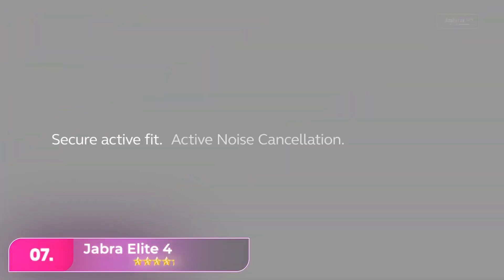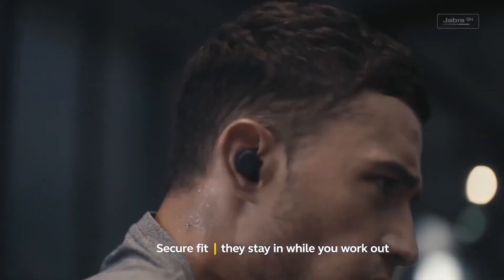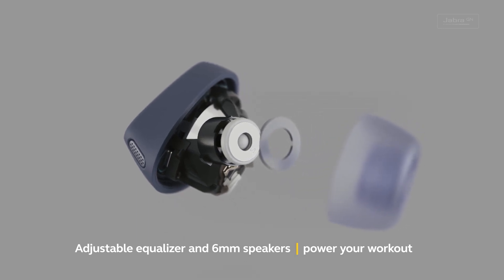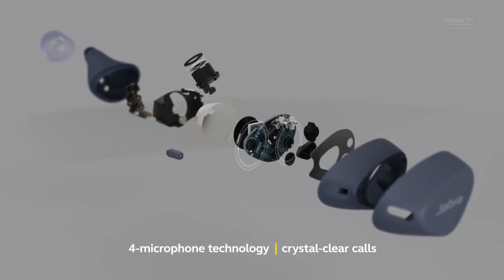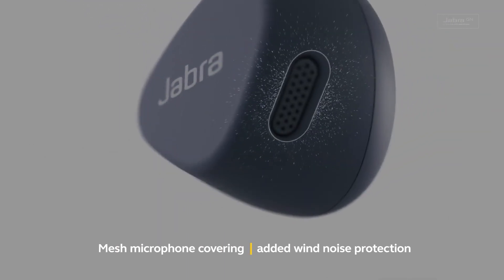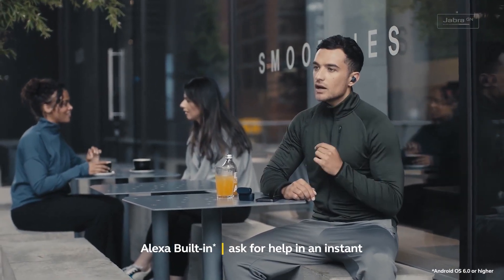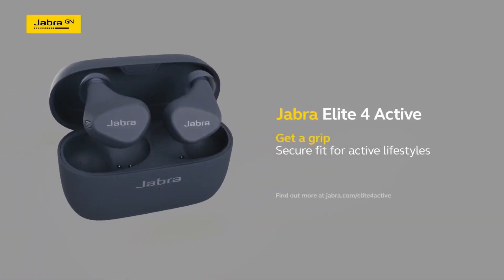Number seven, the Jabra Elite 4. In 2023, Jabra introduced the Elite 4 earbuds, succeeding the Elite 3. These earbuds include active noise cancelling and multi-point Bluetooth pairing. The Elite 4 Active, a more rugged version, is often available at a lower cost despite its $120 list price. The Elite 4 offers comfort, balanced sound with strong bass, and supports aptX for Android and SBC for iPhones. While lacking certain premium features, they excel in call quality thanks to a four-microphone setup. With a battery life of up to seven hours, an IP55 water resistance rating, and the ability to use each earbud independently in mono mode, they offer a solid package.